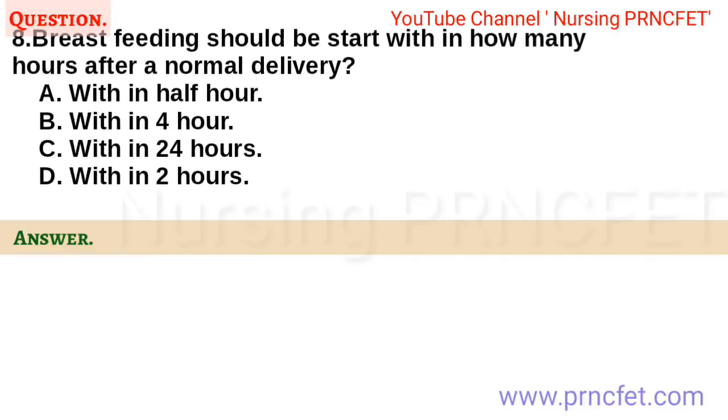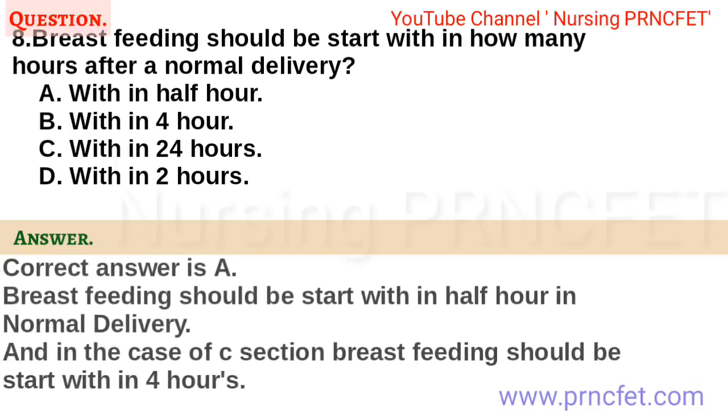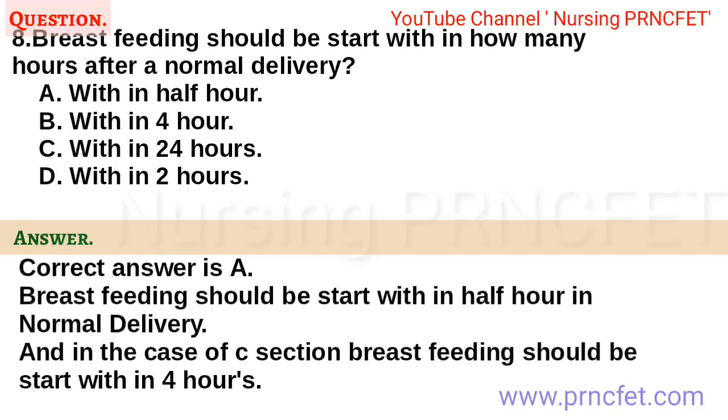Question 8. Breastfeeding should start within how many hours after a normal delivery? a. Within half hour. b. Within 4 hours. c. Within 24 hours. d. Within 2 hours. Correct answer is a. Breastfeeding should start within half hour in normal delivery, and in the case of C-section, breastfeeding should start within 4 hours.